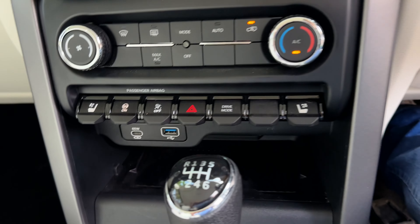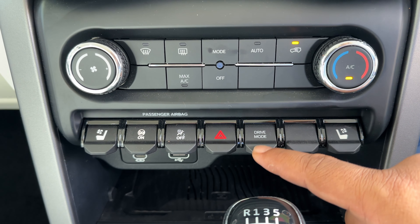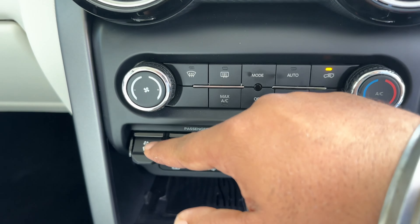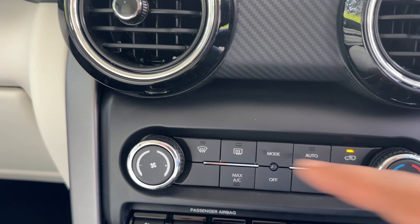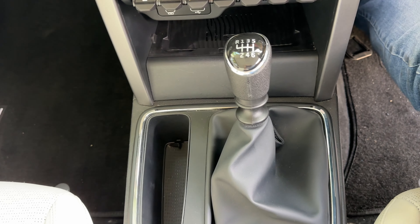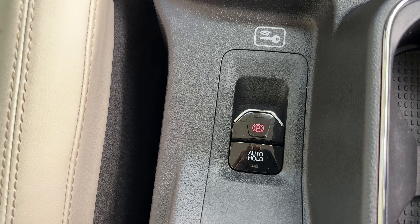Other things available on the five-door include a series of new buttons. You will notice that there's a drive mode button here where you can switch between zip, zap and zoom. You've got your seat ventilation controls here for the front seats and your AC controls are up there. This is the two-wheel drive manual variant, so there's no 4x4 shifter on this. Over here, you've got the electronic park brake.